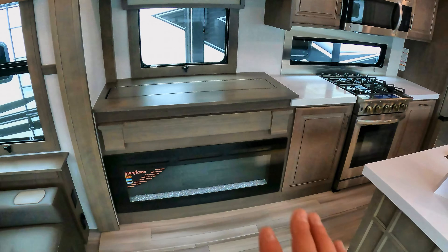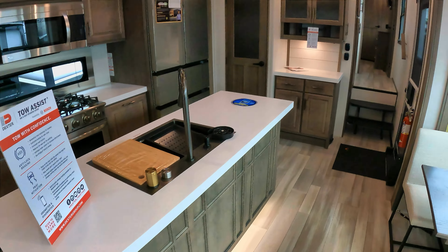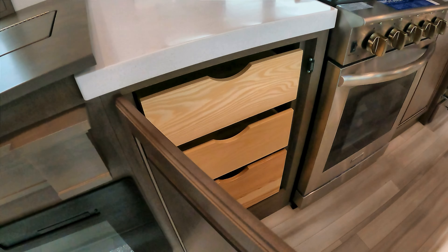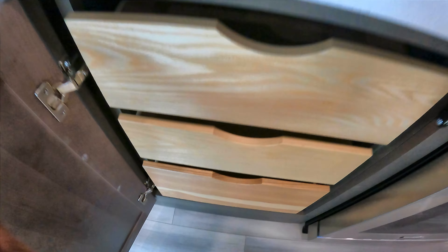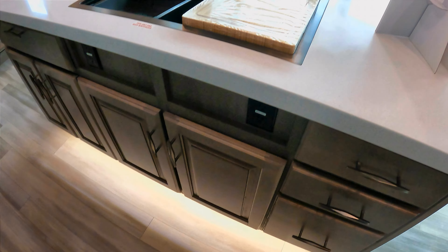Big counter space, especially if you have the TV down. Counter space, counter space, counter space. Big island — this is going to be a seven-foot island, maybe. You've got a little coffee bar over here, and built-in drawers. The island has storage underneath and it's underlit — you can see the accent glow right here. It's very pretty in real life. These new sinks they're putting in the Momentums and Solitudes are really, really cool.